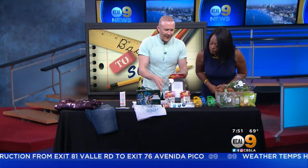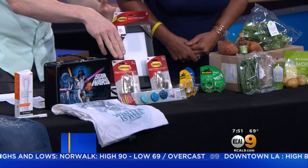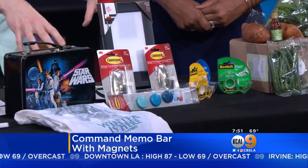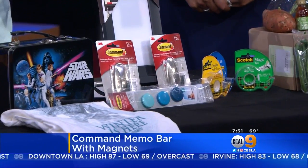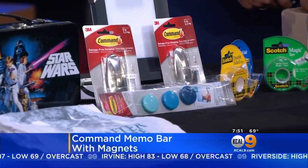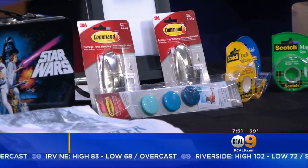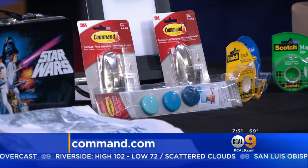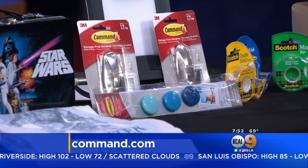Let's talk about hanging stuff up, whether you're in the dorm room or have your own apartment — maybe for the older kids. This is the Command memo bar with magnets. Colorful magnets help you decorate your dorm room and stay organized. No tools are needed to hang this, and it removes cleanly, so you're going to get that security deposit back. Find retailers at Command.com. You can really spice up the walls and break it down easily at the end of the year.